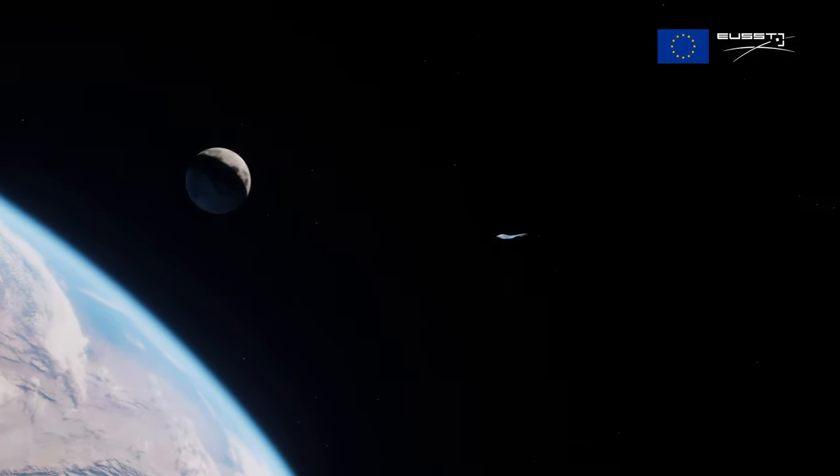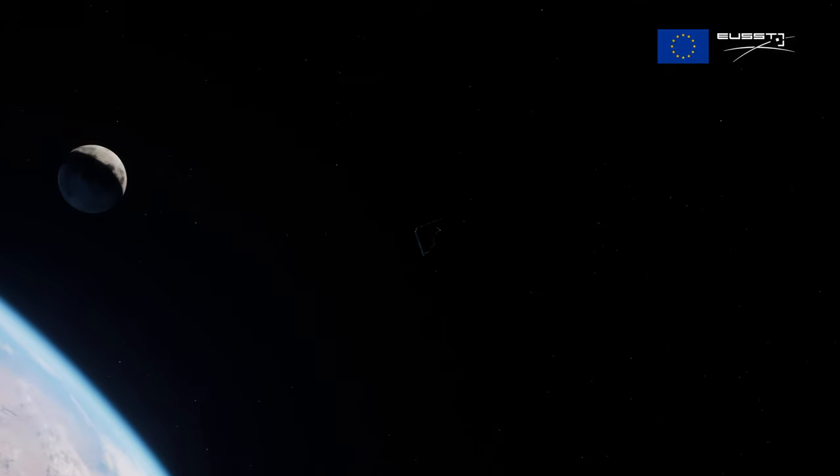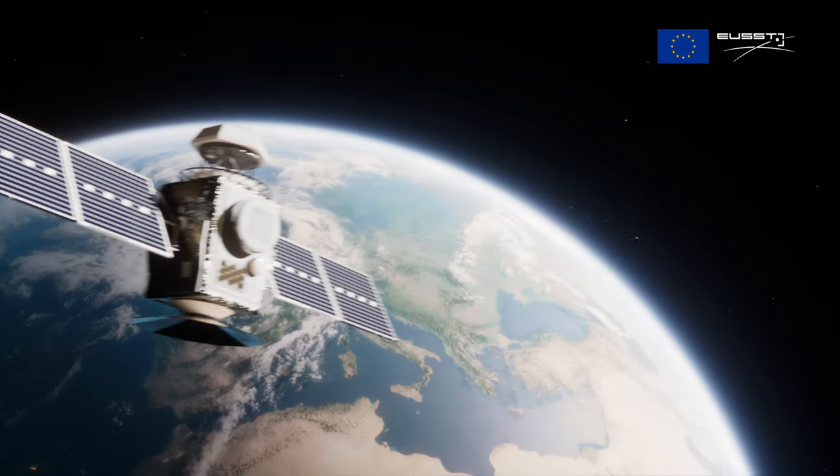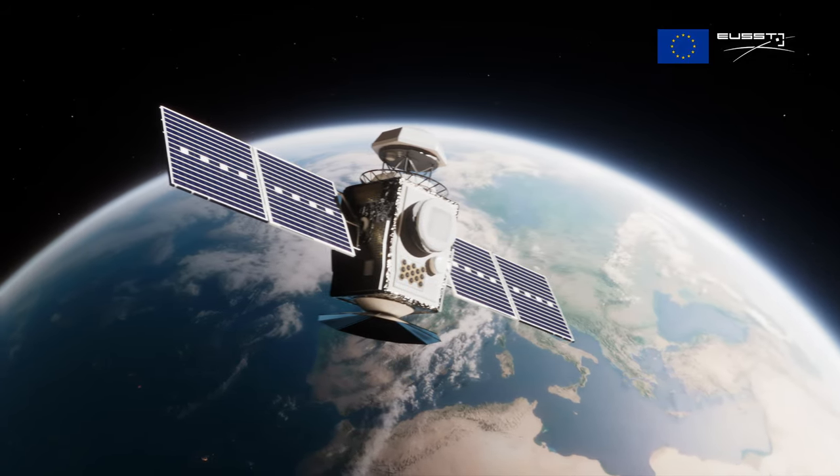This object has been orbiting the Earth uncontrolled for many years now. It might look small and harmless, but it's traveling at 27,000 kilometers an hour. At this speed, even the smallest object can have major consequences.